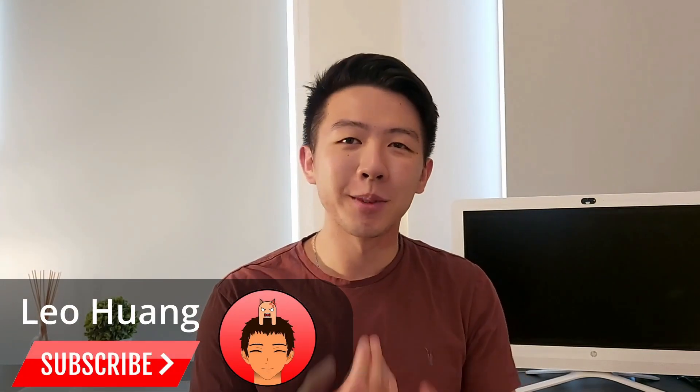Hey everyone, my name is Leo and welcome to my channel. I'll be studying a Masters in Biotechnology at Cambridge University this year and today I'd like to share with you an overview of my application process and what you can do to maximise the chances of your application being successful. Timestamps for each section of the video are on the screen now and I'll likely be diving into each topic in further detail in future videos, so be sure to look out for those.